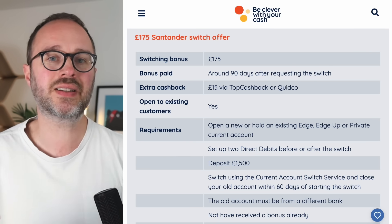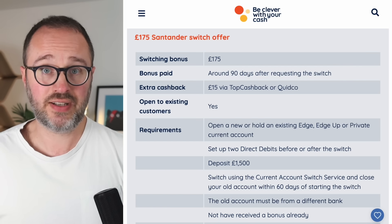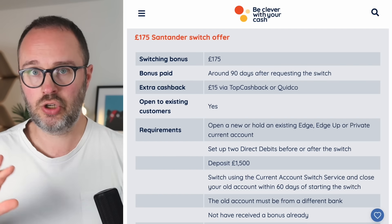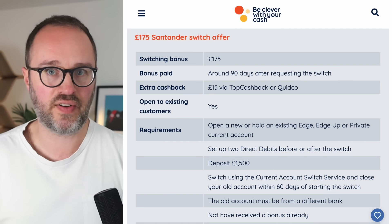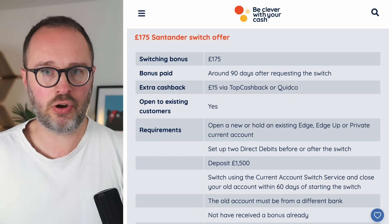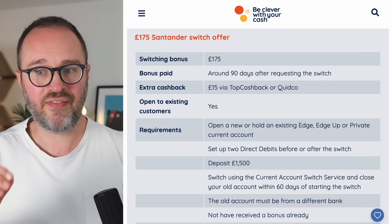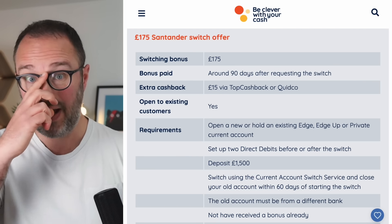What if you're an existing Santander customer? Yes, existing customers can get this offer, but all the same conditions apply — £1,500 deposit, switch from a different bank, two active direct debits after 60 days. Where it gets more complicated is that in the past, existing customers have had to go into branch to start the switch, rather than doing it online. That could be frustrating as you may need to book an appointment, and these offers often go quickly.